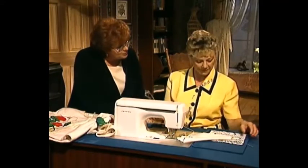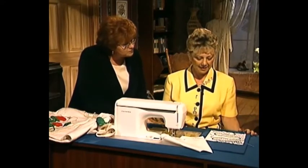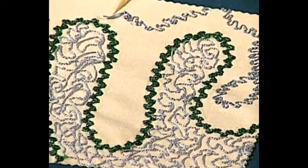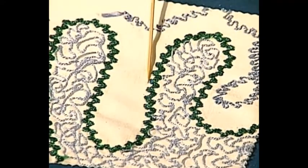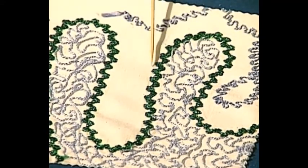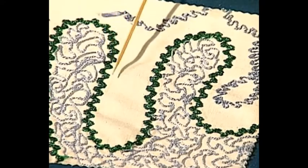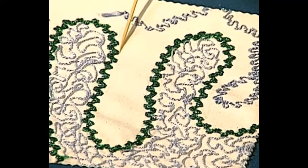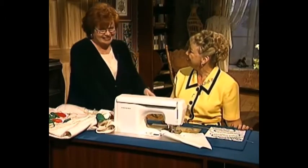Connie, show us once again that beautiful blue — that is so pretty. Now show us where you did the silk ribbon. And this is a different fiber — this is actually a fiber for our serger and the loopers. It's a decorative serger thread, and we use that in the bobbin. Just experiment — such imagination. Oh Connie, thank you so much.